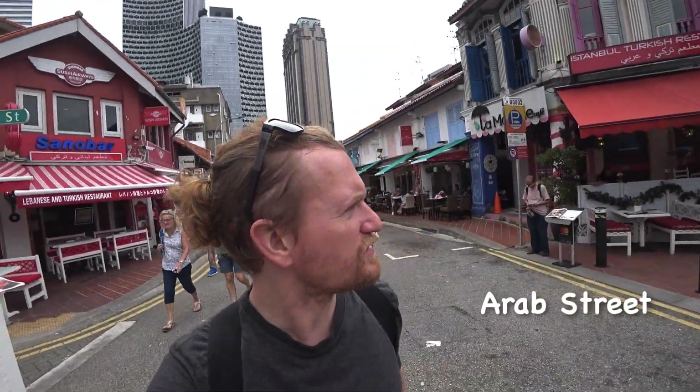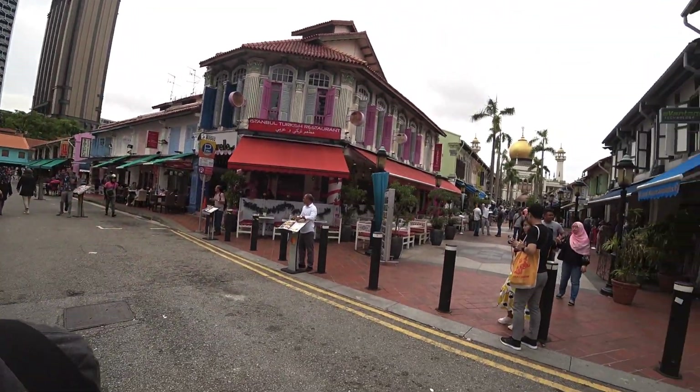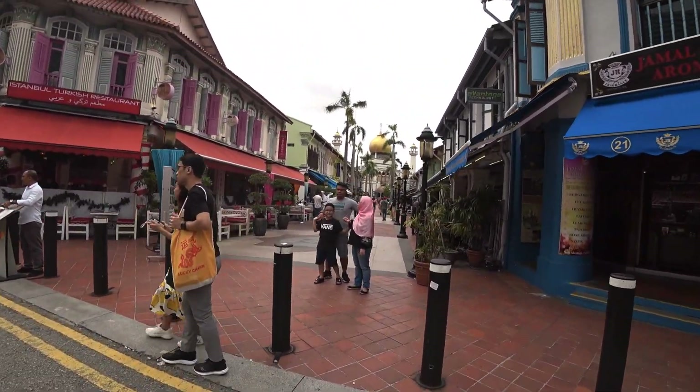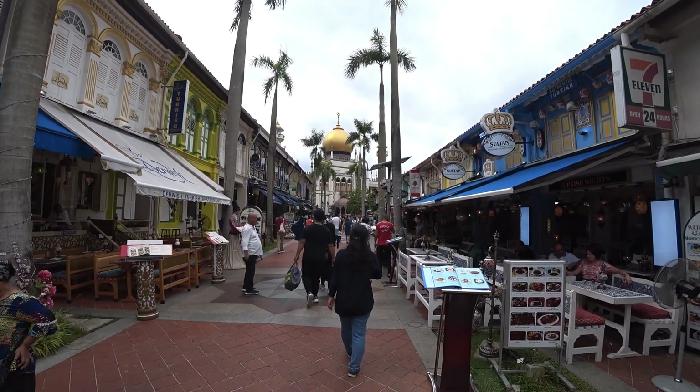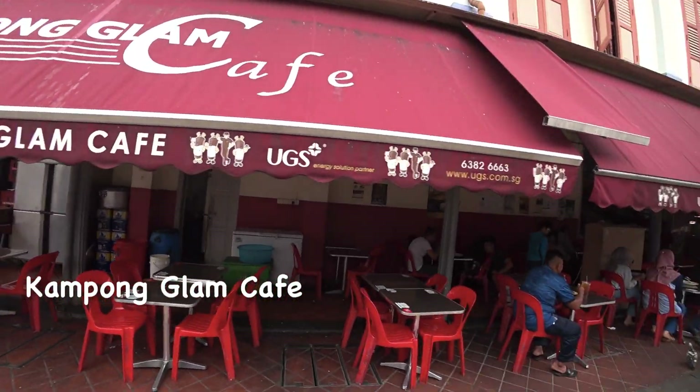There's all kinds of Middle Eastern and Turkish restaurants in this area. So on Arab Street, this food is a little bit pricey for our $28 a day budget. So we're going to try this place, the Kampong Glam Cafe. It's Malaysian food and the reviews say it's up to $5, so it sounds like it might work in our budget.